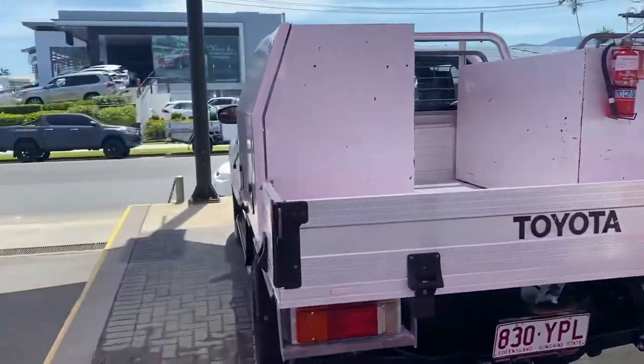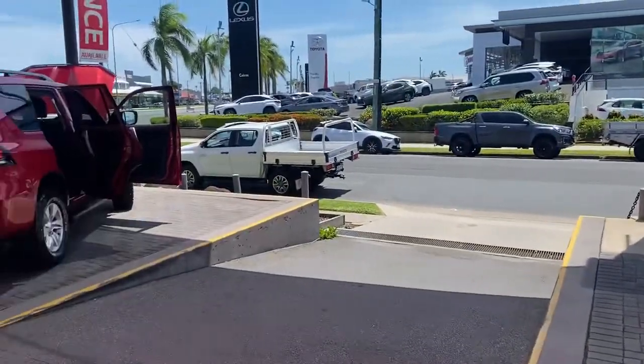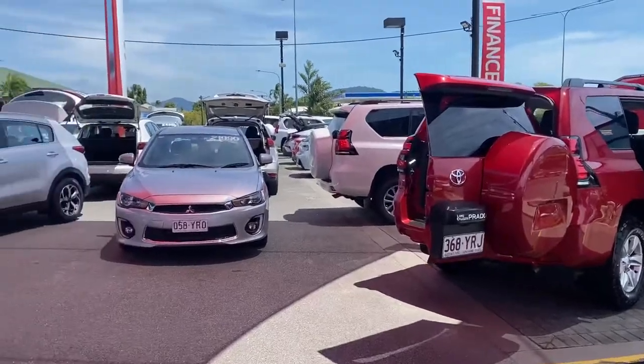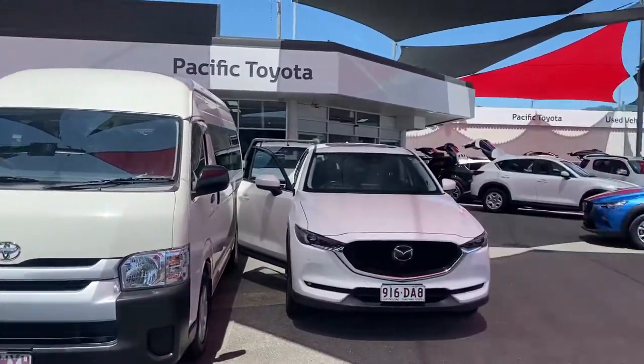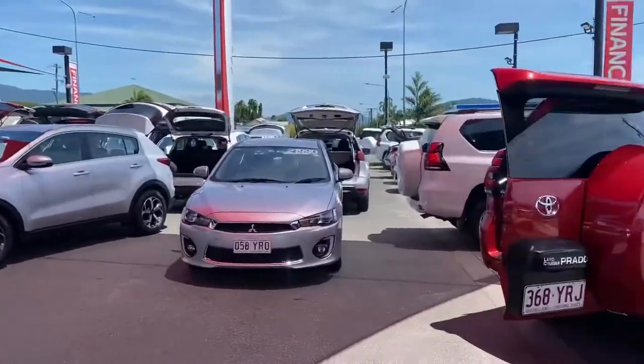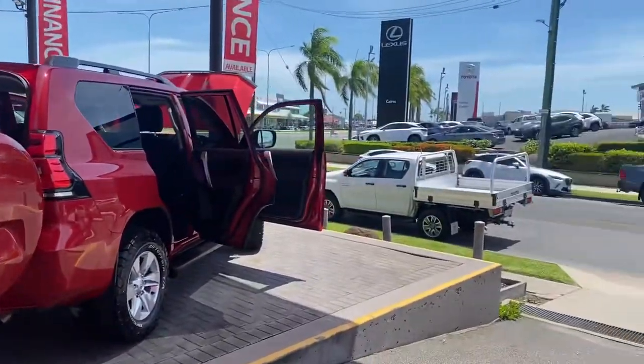If you haven't been here before, let me give you a quick tour of my yard here in Cairns. Where I'm standing is one of our two pre-owned dealerships, holding over 200 plus cars at any given time, making it one of the biggest pre-owned dealerships here in Cairns.